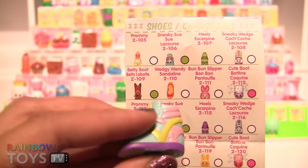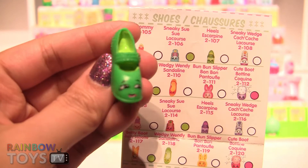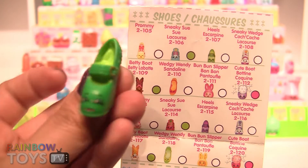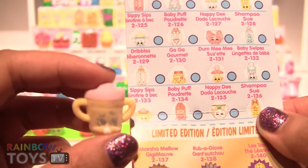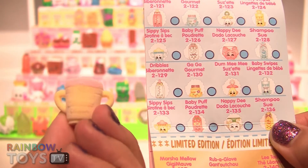This Shopkin is called Fifi Flower from the pantry. This one is called Sneaky Wedge from the shoes category. I also got a Heels Shopkin. In the baby category I got the Sippy Sips Special Edition Shopkin.